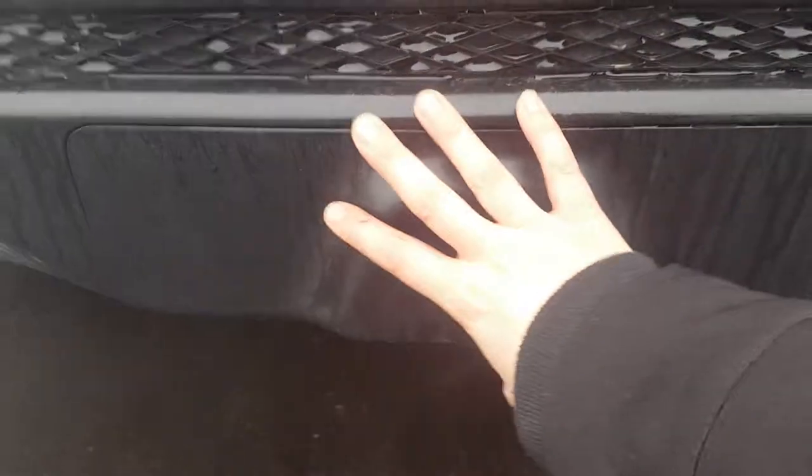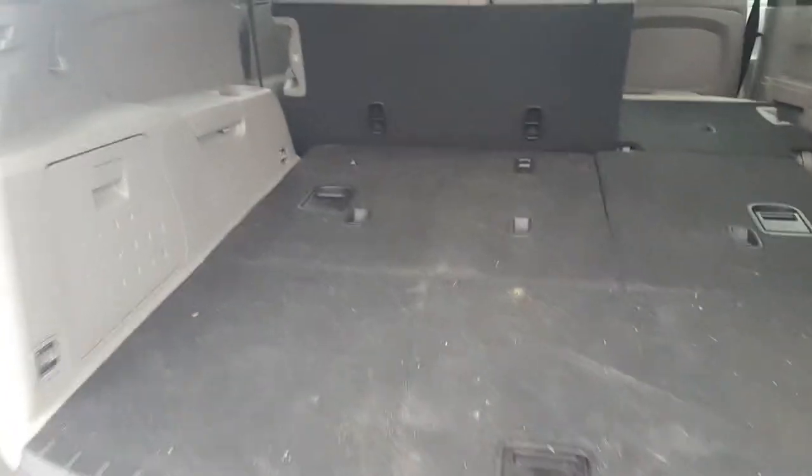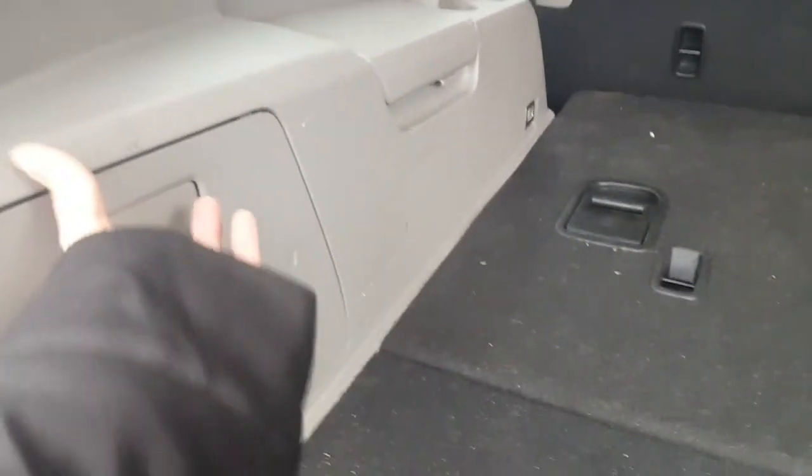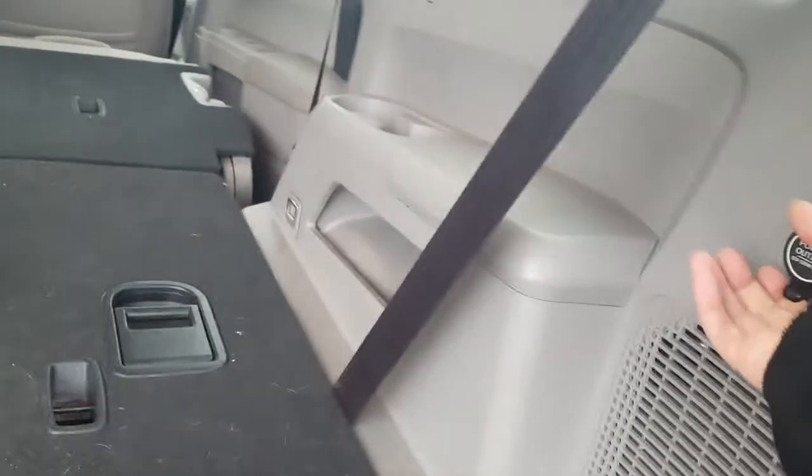It does have dual exhaust. There's a cover here — behind it there's a trailer hitch, good for if you're pulling anything like a light boat. It's also got some storage space here and a 12-volt.